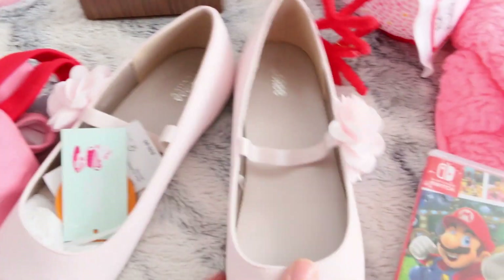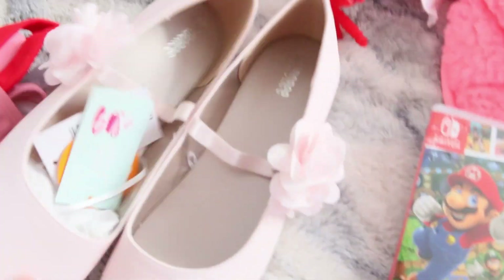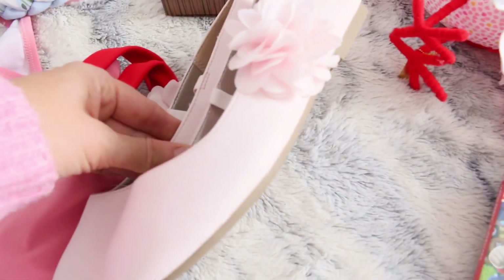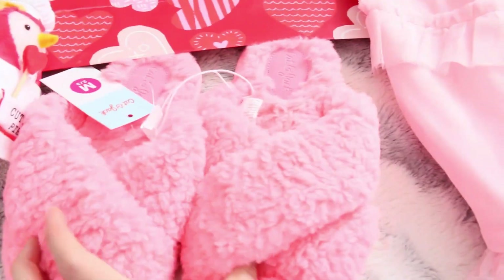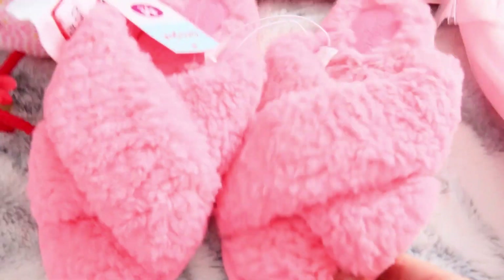These cute ballet flats go really nicely with this dress — they have a flower detail and are really soft. I got them from Gymboree, which is also part of Children's Place. Then from the Cat & Jack brand, I got these very soft slippers. She always wears my fluffy slippers and asks if she can get cute soft ones like mine, so this is exactly what she was asking for.